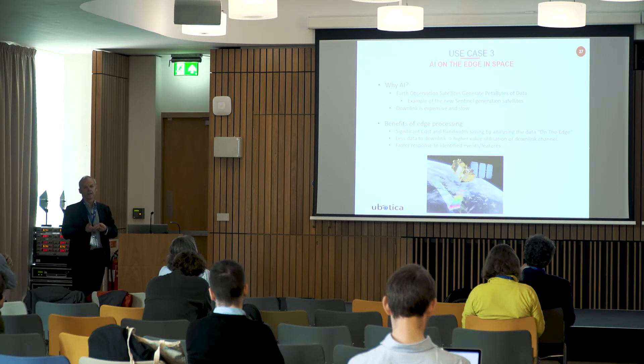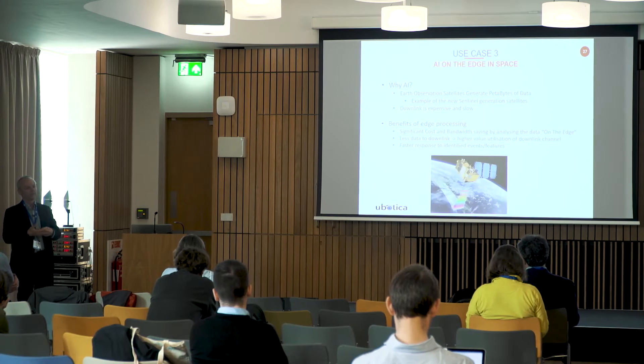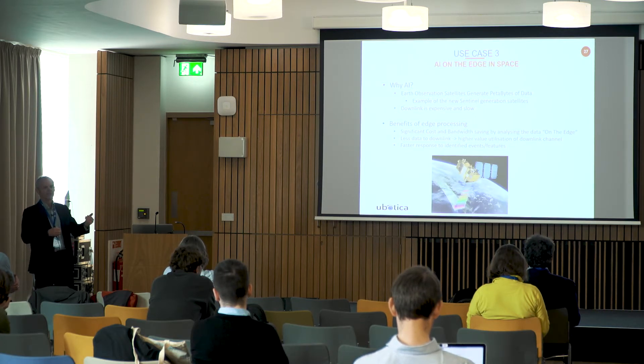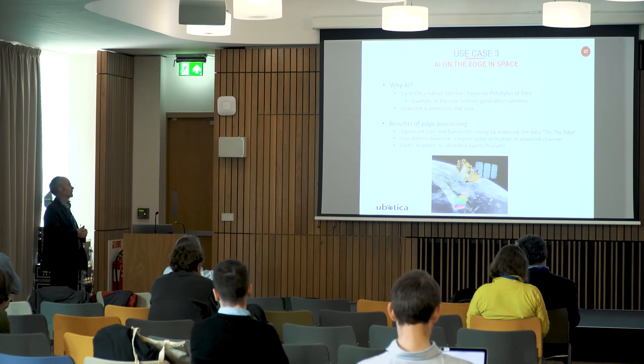There's also the time it takes to download and process the data. One example is fire detection — right now, from the time a satellite captures an image of fire on Earth, it takes approximately three hours to get the data down and processed to make decisions. By doing the detecting and decision making in the satellite at source, you can use the data in a much more effective manner, getting fire alerts down to Earth much more quickly.